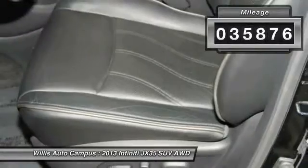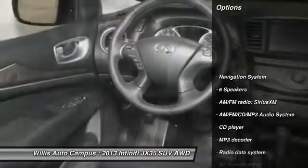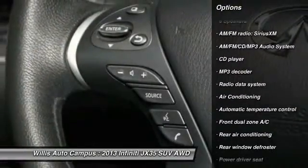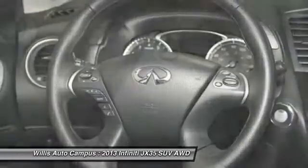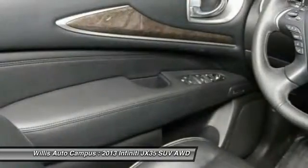This vehicle has less than 40,000 miles. Here are some of this vehicle's great options: navigation system, power passenger seat, traction control, backup camera, leather-wrapped steering wheel, Bluetooth, dual airbags, air conditioning, power steering, one owner.